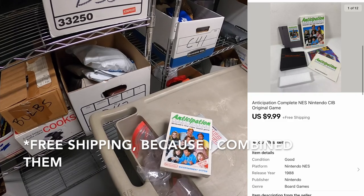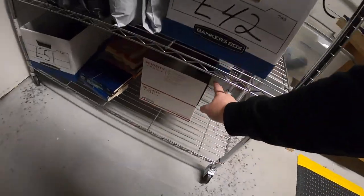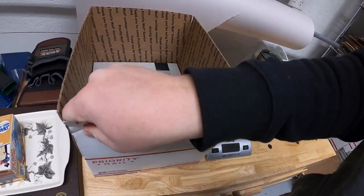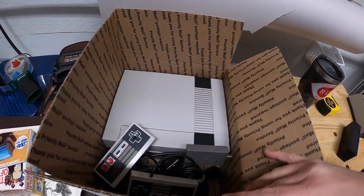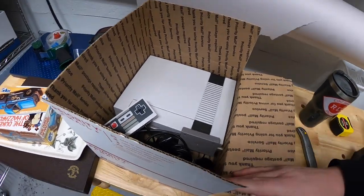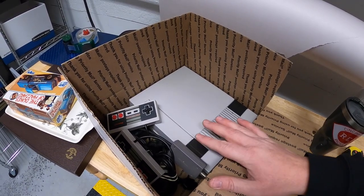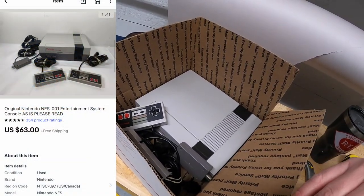That buyer also got the Nintendo console. It came with that buy and I was hopeful it would work, but it did not. I got it to power on and the light stayed red instead of flashing, but I cannot get a signal to the TV no matter what I tried. So I had to sell it for less. The buyer offered about $50 plus flat rate shipping which is like $13 and some change, so I just sold it for $63 free shipping.